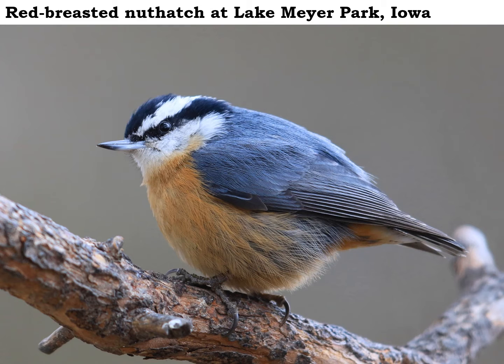But we don't have a lot of pine and spruce trees here in Iowa, so in the wintertime they'll visit our feeders where they like suet, sunflowers, but probably their favorite food is a shelled peanut. So if you put some peanuts out, you've got a pretty good chance of seeing a red-breasted nuthatch around your place this winter.